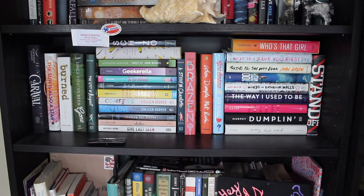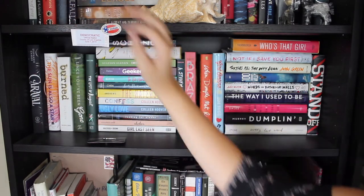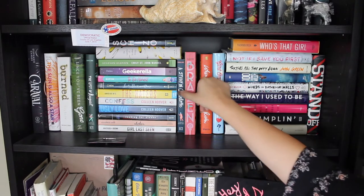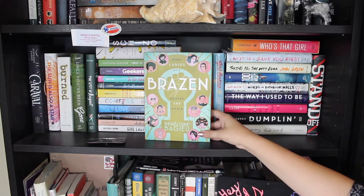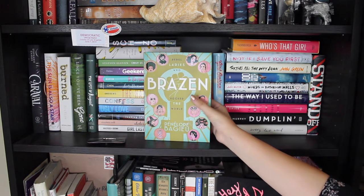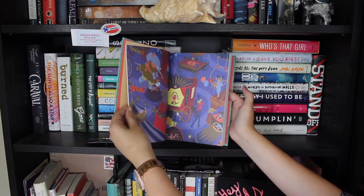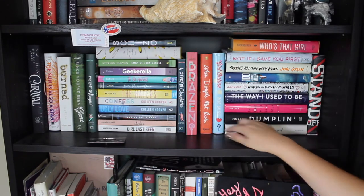Here I have kind of my general shelf of contemporary — some of these don't always quite fit. Like Caraval honestly should be up here but it's fine. These are generally my contemporaries. This one I just recently got — it's a graphic novel short story set of rebel ladies who rocked the world. It's a set of historical information in really beautiful graphic novel versions. It's amazing. I'm really excited to read When Dimple Met Rishi.